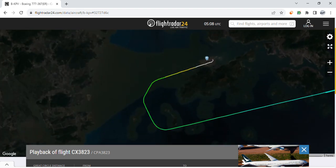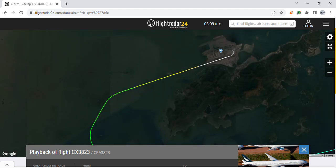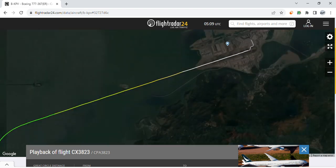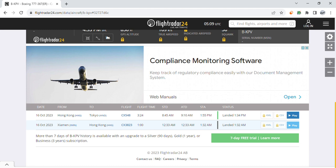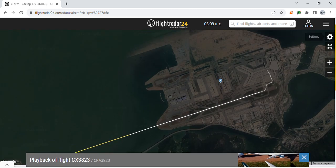The aircraft landed at runway 07R in Hong Kong. It took off at 12:30 midnight from Xiamen and then landed at approximately 1:30 AM.